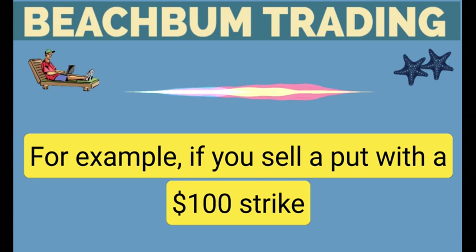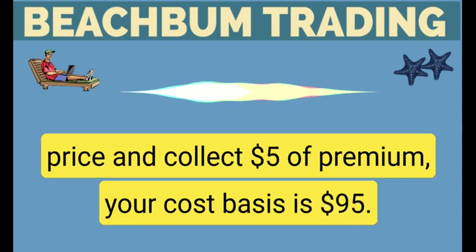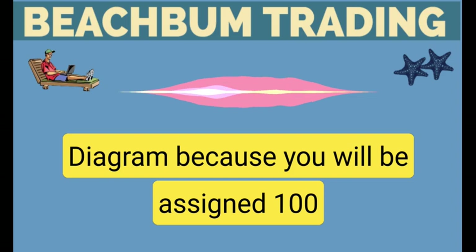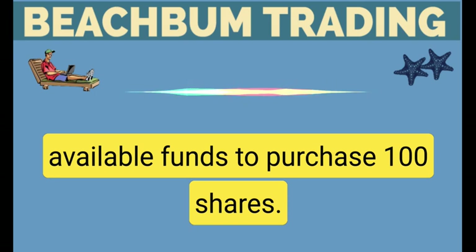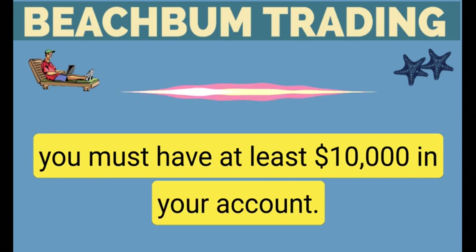For example, if you sell a put with a $100 strike price and collect $5 of premium, your cost basis is $95 if you're assigned stock. Because you will be assigned 100 shares per contract, your account must have available funds to purchase 100 shares. For example, if you sell a $100 strike put option, you must have at least $10,000 in your account.